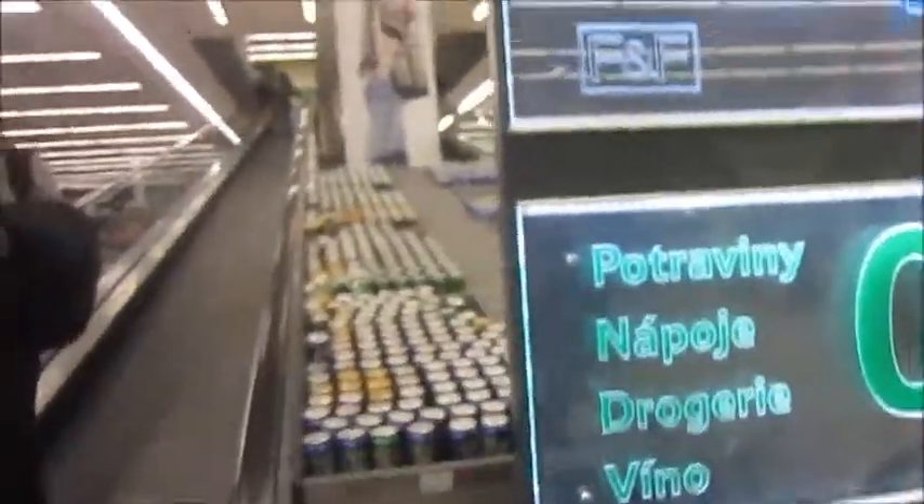In Tesco they have this weird arrangement where you're actually supposed to pick up the beer as you move along on the escalator.